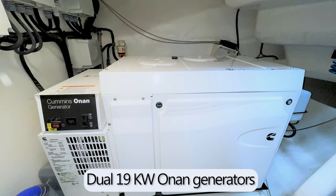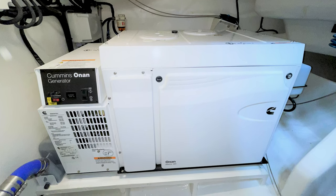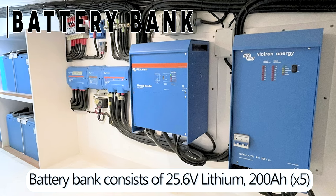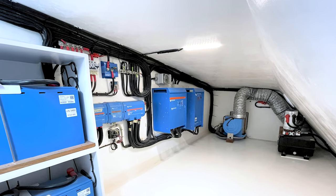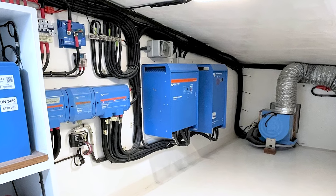There are two ONAN generators, 19 kilowatts each, with remote start-stop panels in the salon. There's also a set of inverters and chargers manufactured by Victron Energy — very high quality — which allows the power to be controlled from the salon area by the captain.